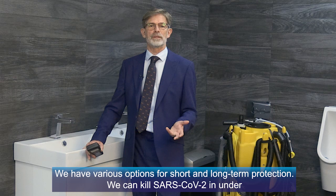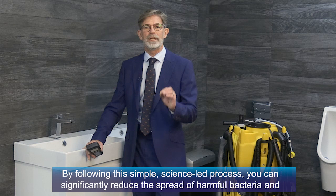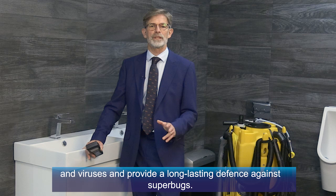We can kill SARS-CoV-2 in under 30 seconds and leave a protective barrier against pathogens for up to 28 days. By following this simple science-led process, you can significantly reduce the spread of harmful bacteria and viruses and provide a long-lasting defense against superbugs.